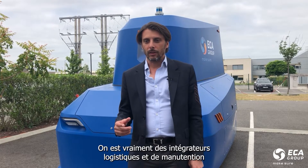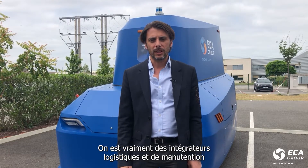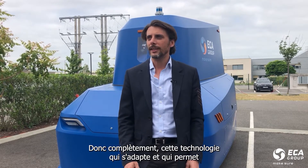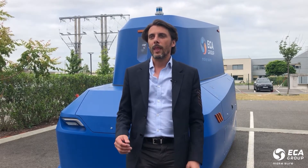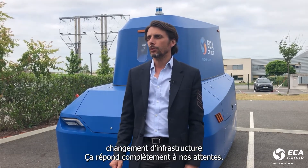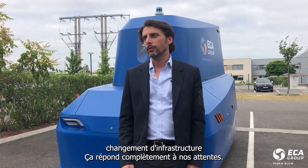We are really focused on integrated logistics and maintenance. This technology that adapts, which allows us to quickly enter a site without any changes in infrastructure, responds completely to our expectations.